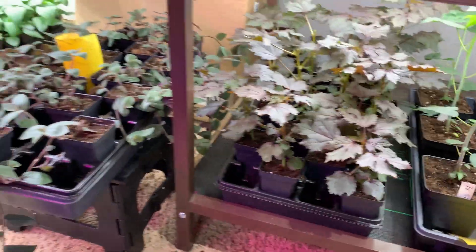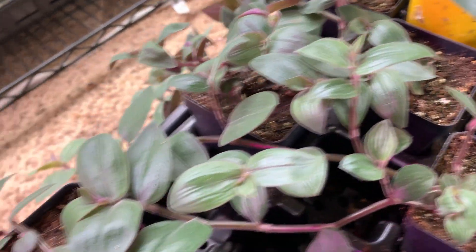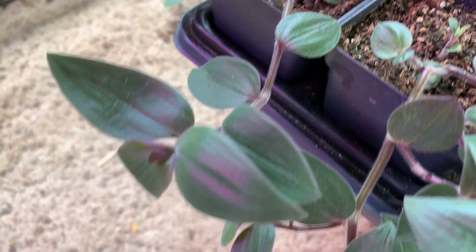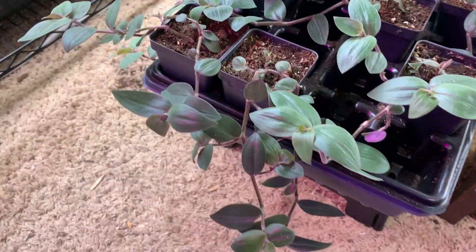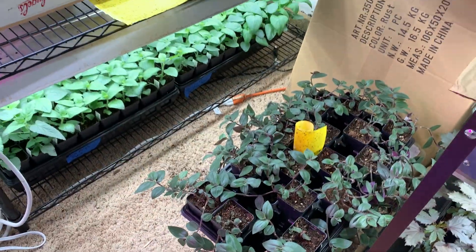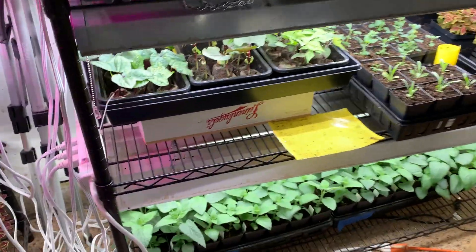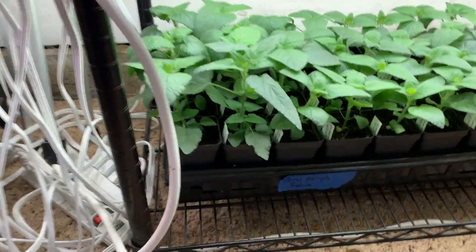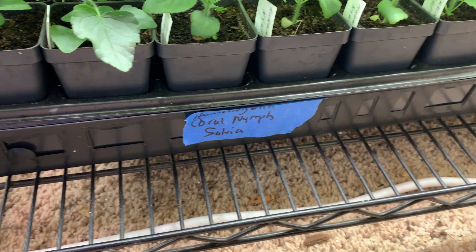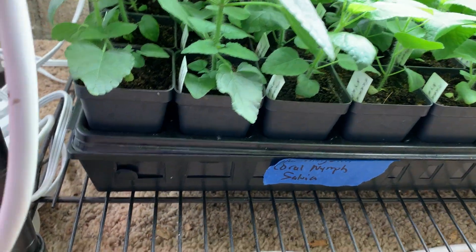More tradescantia cuttings but this one's really cool — you can see it's got a little bit better growth, just really nice. I spaced them out too to give them more room. I had some white and green tradescantia and they were just looking tough. Down here I have hummingbird coral nymph salvia — can you see the fungus gnats?